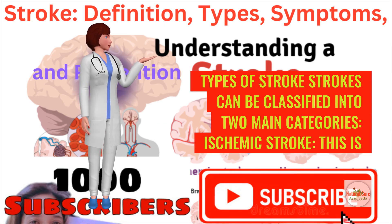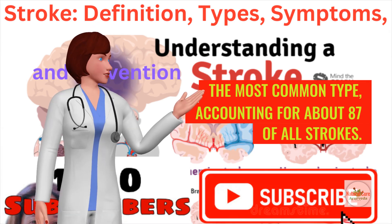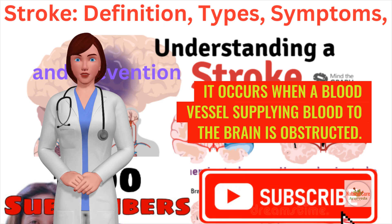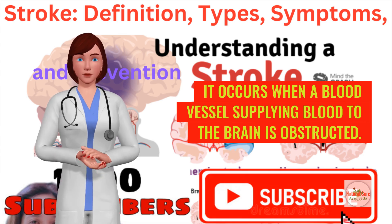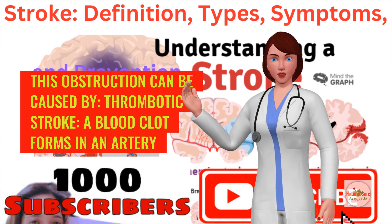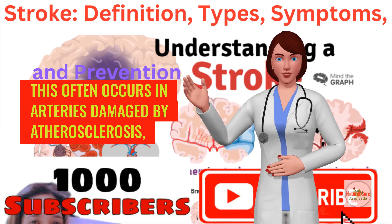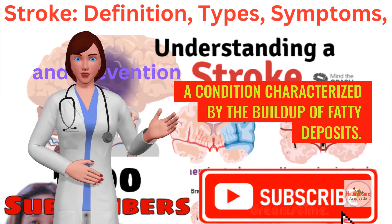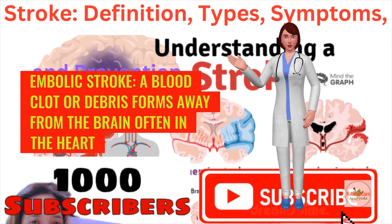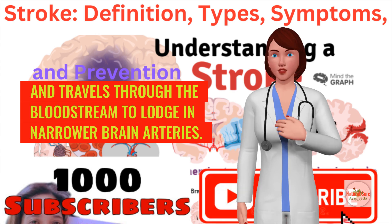Strokes can be classified into two main categories. Ischemic stroke is the most common type, accounting for about 87% of all strokes. It occurs when the blood vessel supplying blood to the brain is obstructed. This can be caused by a thrombotic stroke, where a blood clot forms in an artery supplying blood to the brain, often in arteries damaged by atherosclerosis — a condition characterized by the buildup of fatty deposits. In an embolic stroke, a blood clot or debris forms away from the brain, often in the heart, and travels through the bloodstream to lodge in narrower brain arteries.